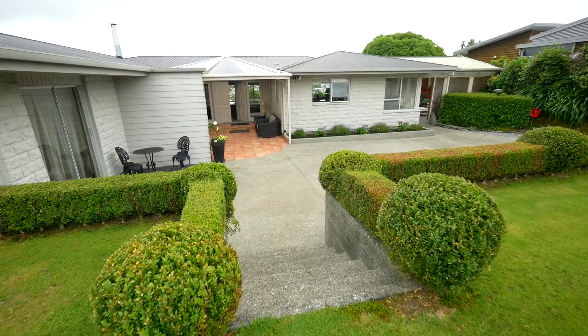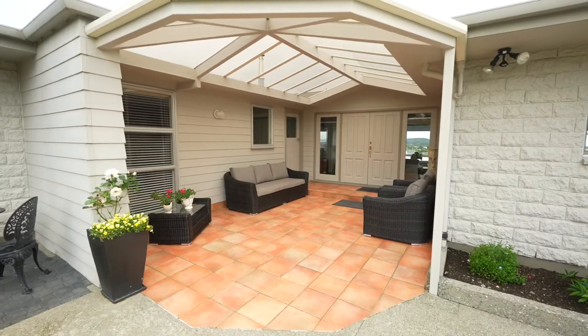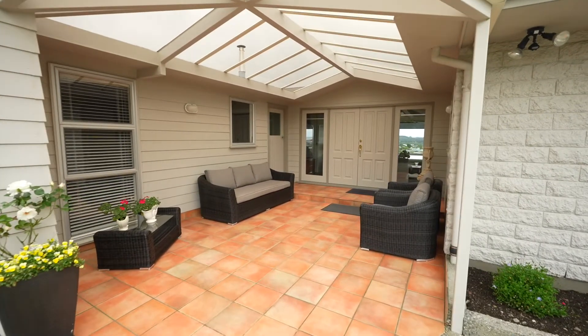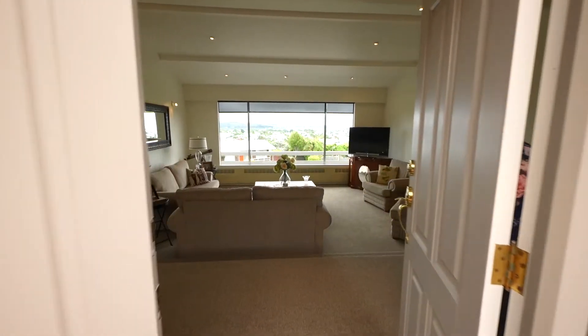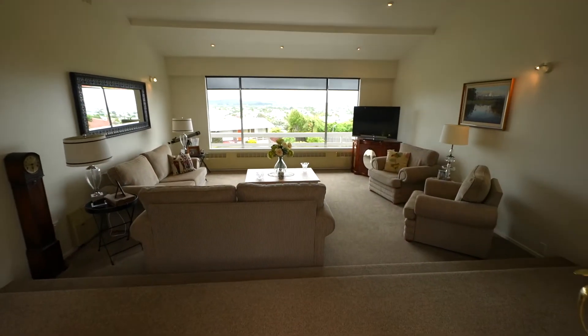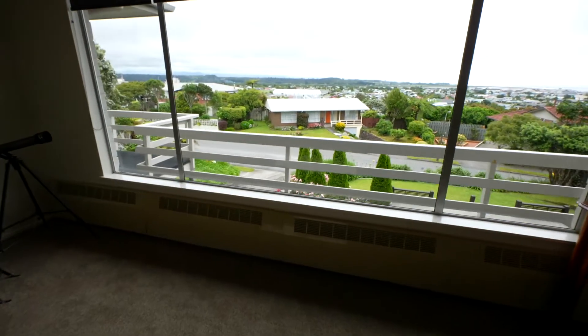Steps lead down to the entryway with plenty of off-street parking. A welcoming covered entrance through the double doors sets the scene as you enter the very spacious step-down lounge with absolutely stunning views of Hokitika, the Southern Alps and as far south as Mount Cook.